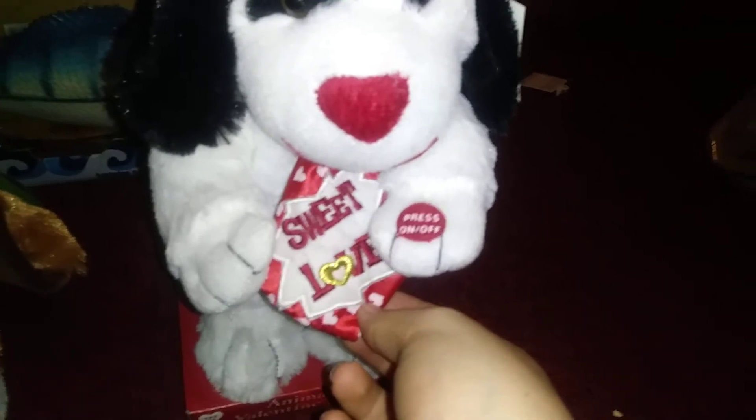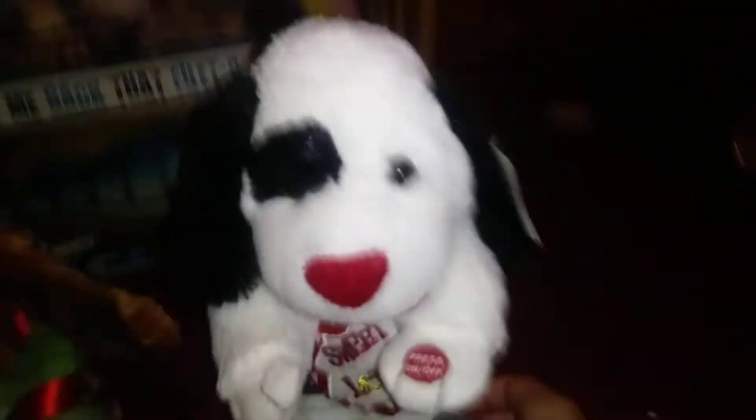Next is a Goffa International Valentine Friend — that's what it's called. It has a tie that says "Sweet Love" and the original tag as well, which reads "Animated Friend." The tag says licensed to Goffa. It doesn't say the store, but it was $10 at the time. It sings "You Can't Hurry Love" — I actually like that song on this thing. I don't remember Goffa using this press on/off button. It's probably from around 2008 or so.